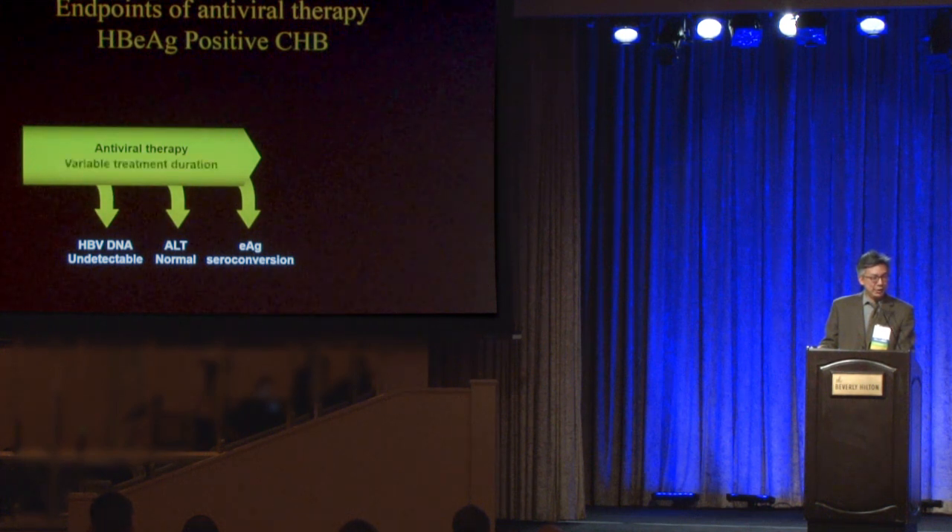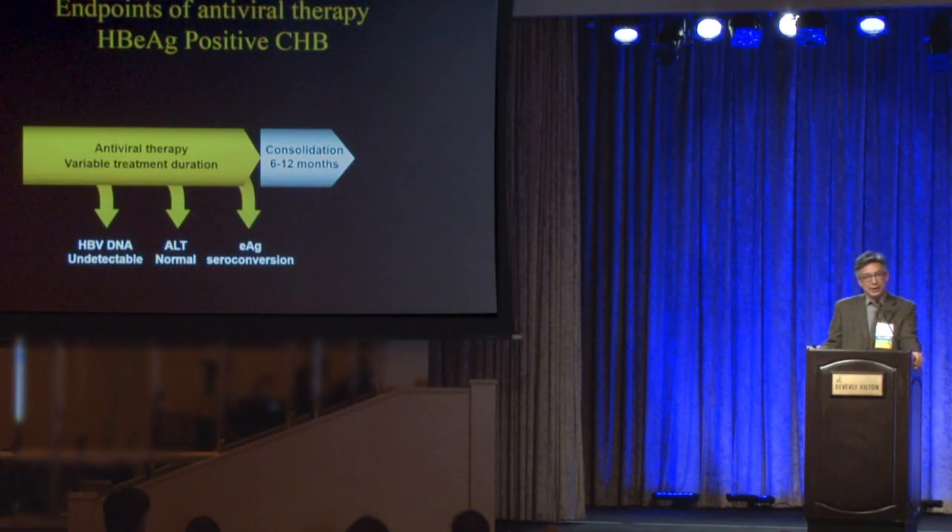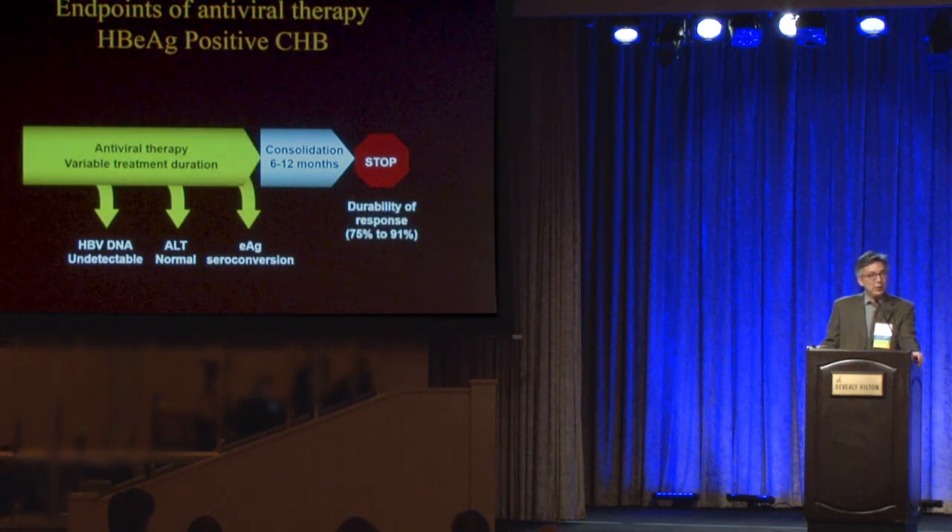You keep treating e-antigen-positive patients until their e-antigen becomes negative and they hopefully develop e-antibody — that's called e-antigen seroconversion. If a patient asks how long they'll be on treatment, the answer is as long as it takes for seroconversion, which can range from 1 to 20 years. Once that happens, the recommendation is to continue for an additional 6 to 12 months — called consolidation — and then you can stop. Up to 90% of patients would have a durable response, making e-antigen seroconversion a potential endpoint for treatment.